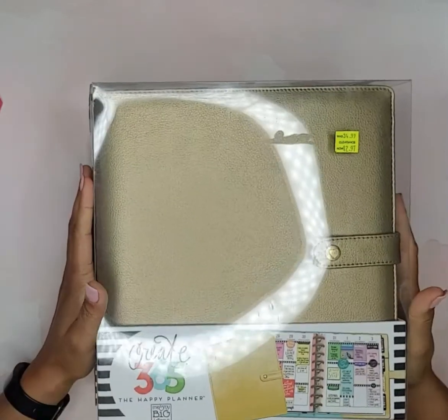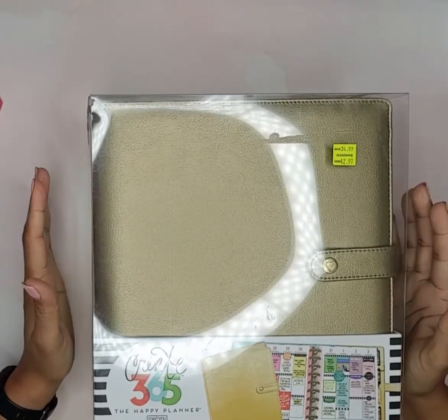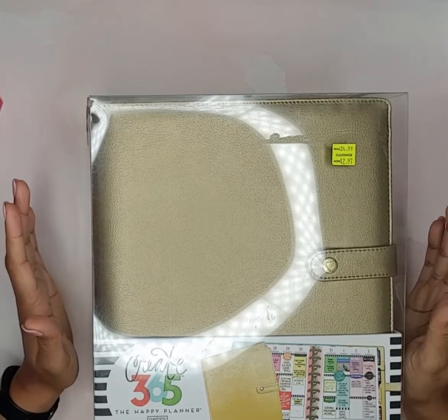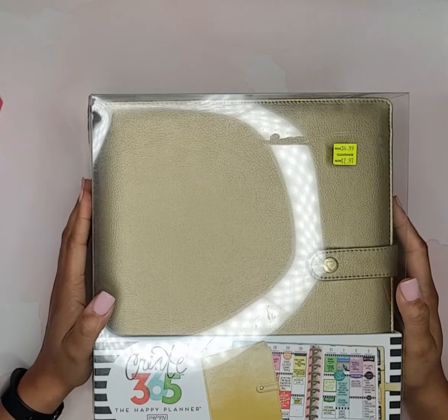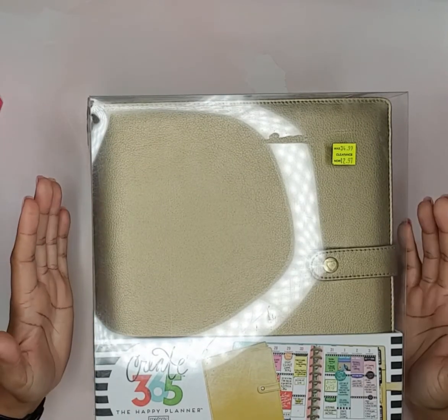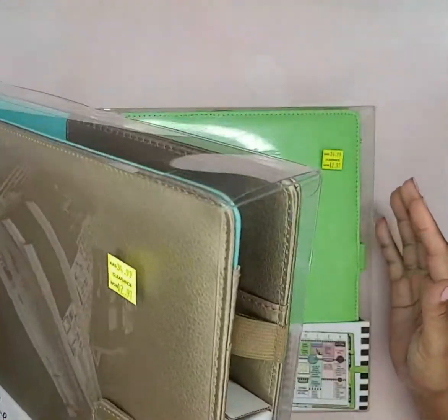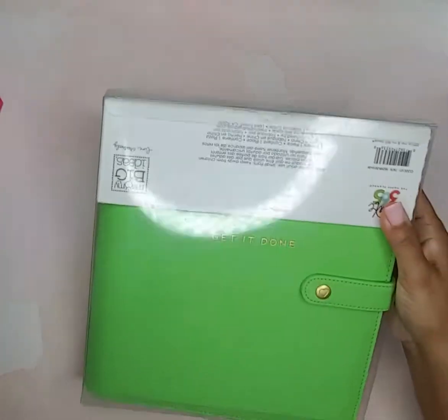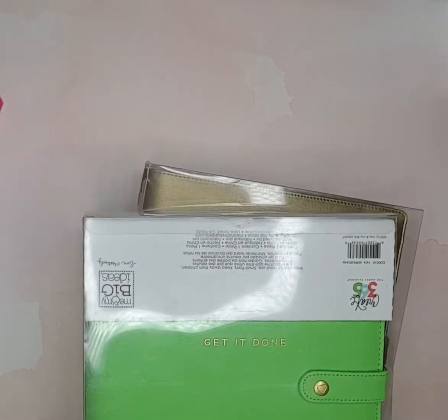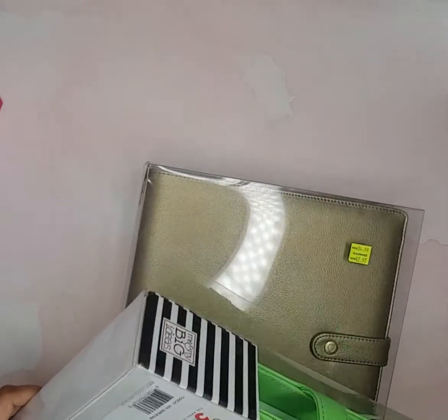These deluxe covers were on clearance for $12.97 — the regular price is $34.99 — so immediately I grabbed them. Do I need them? No, but I couldn't pass up this deal. I grabbed the gold one and this lime green one titled 'Get It Done.' I don't know if you've seen these in store or not.